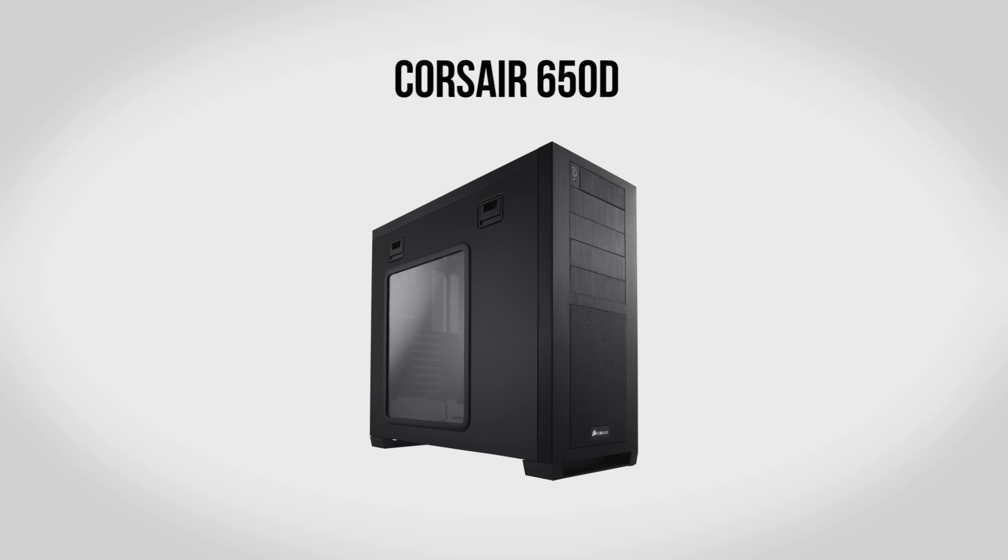For a case, we're going to be using the Corsair Obsidian 650D. A case is very important as this is what your build looks like, so there's a lot to keep in mind — not only performance, size, and all that, but also the aesthetics. I'm a big fan of the 650D; it looks very clean and nice, it has a window so you can see all your cool components inside, and it also has a pair of 200mm fans with an integrated fan controller, so you're going to get some really nice airflow — all for about $150.